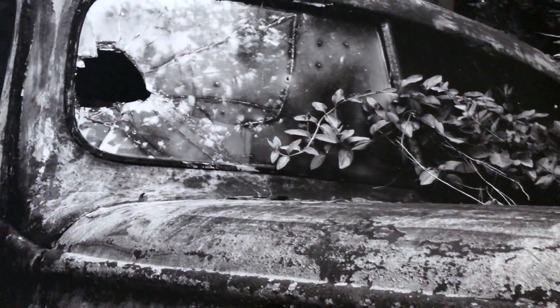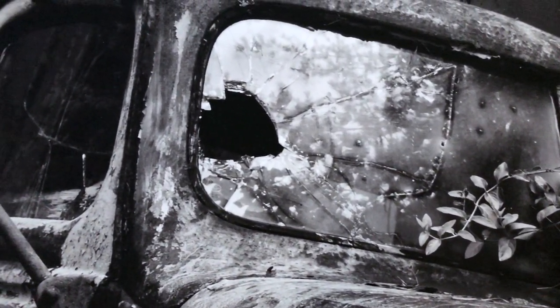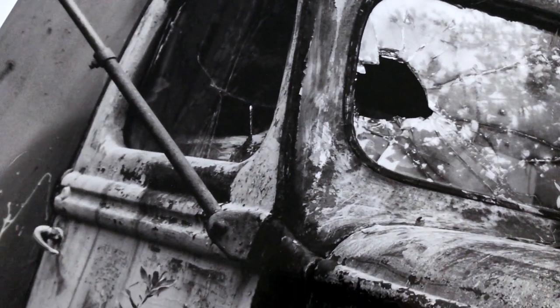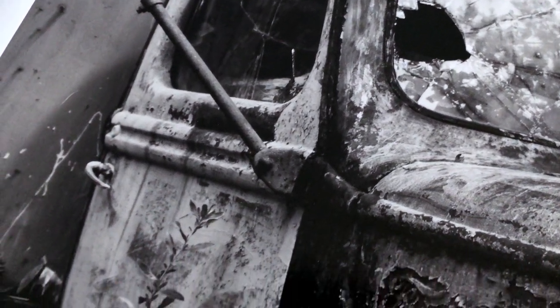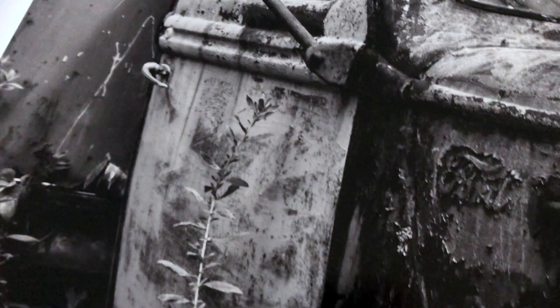I went to check on it many times over the years and it never moved, until last year when I drove by and didn't see it. Then I just happened to spot it parked in the parking lot of a service station not too far from the place where it had been ditched. Someone had finally toted it away and I'm not sure what will come of it now.